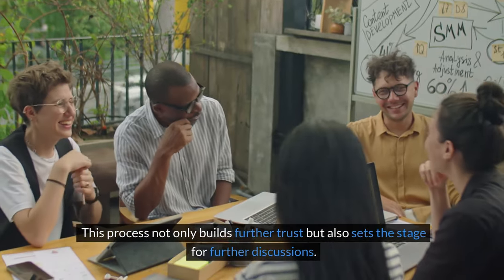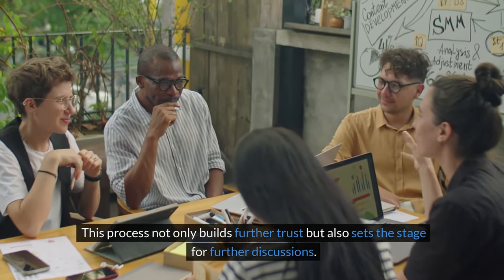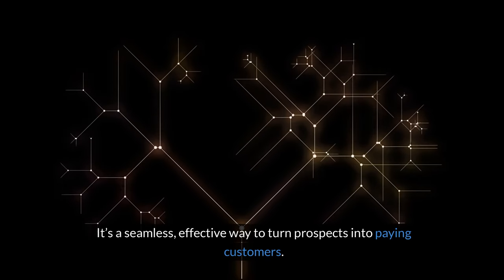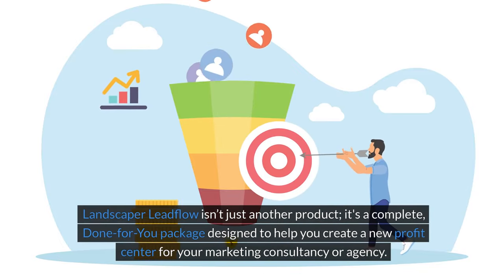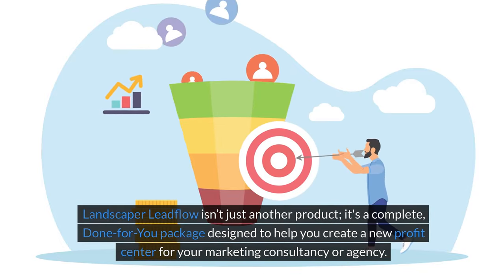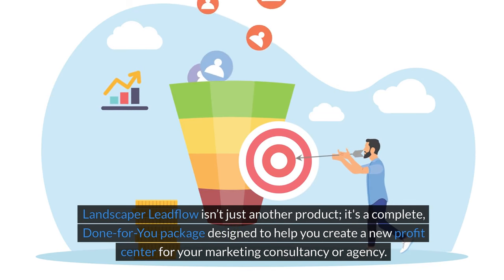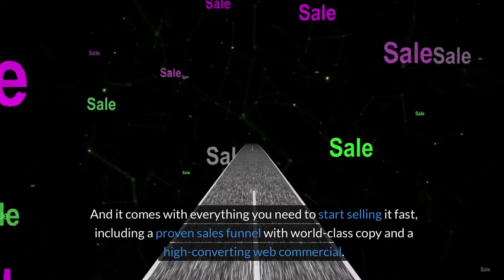This process not only builds further trust, but also sets the stage for further discussions. It's a seamless, effective way to turn prospects into paying customers. But that's not all — Landscaper Leadflow isn't just another product. It's a complete done-for-you package designed to help you create a new profit center for your marketing consultancy or agency.